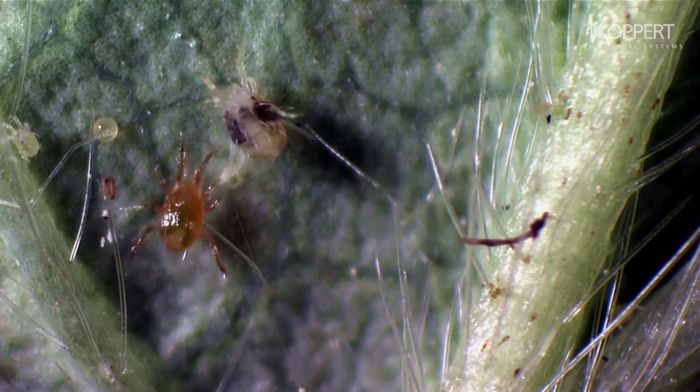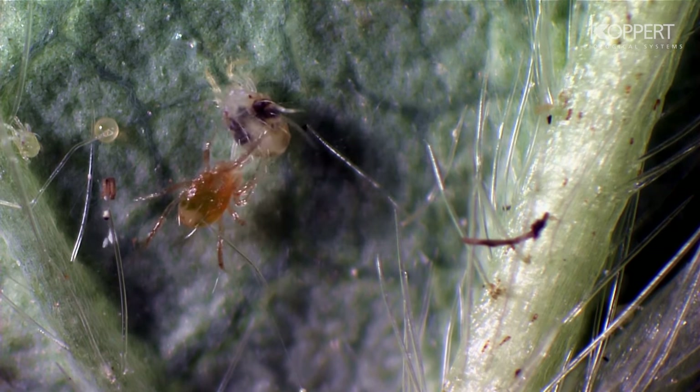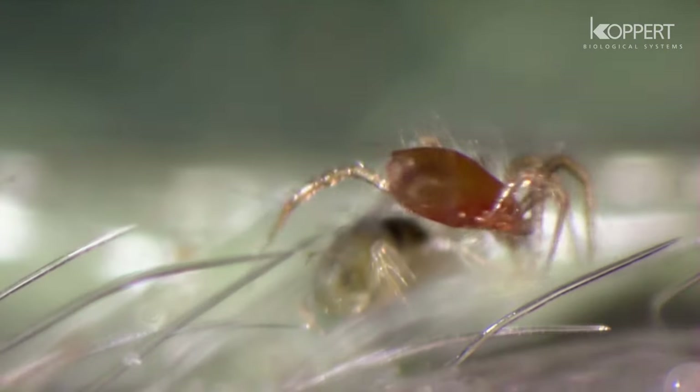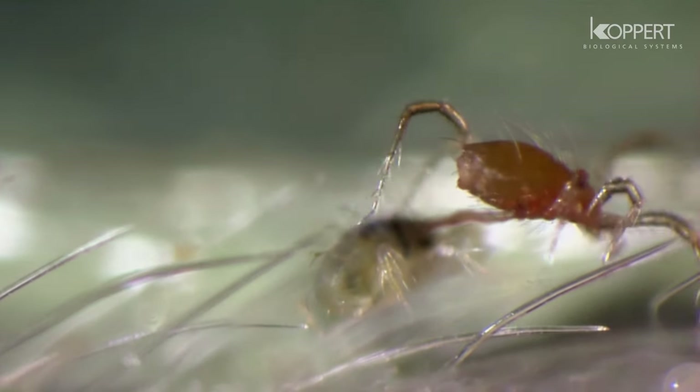The predatory mite Phytoseiulus persimilis is an effective natural enemy of spider mite. Koppert was the first company that introduced this natural enemy.